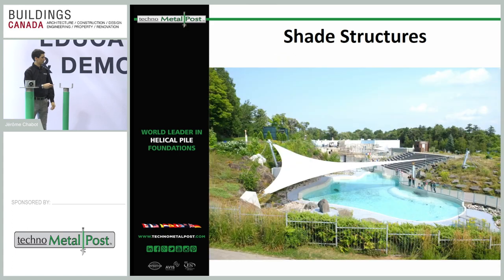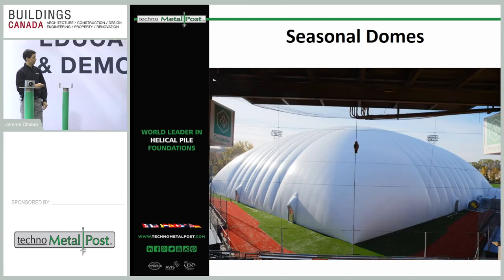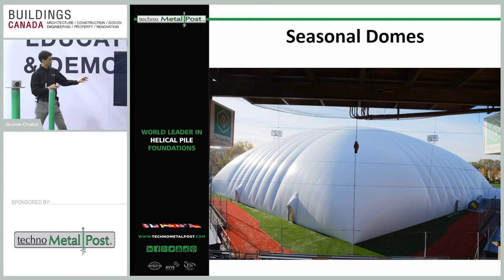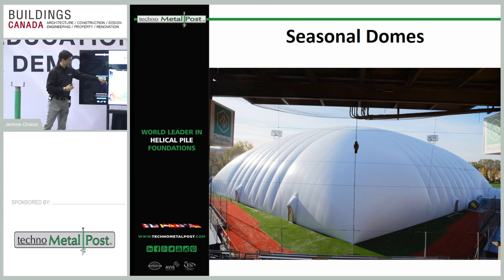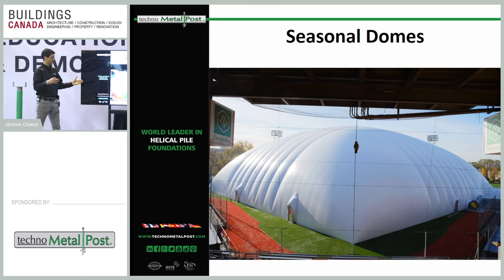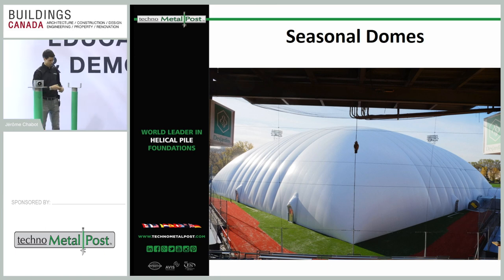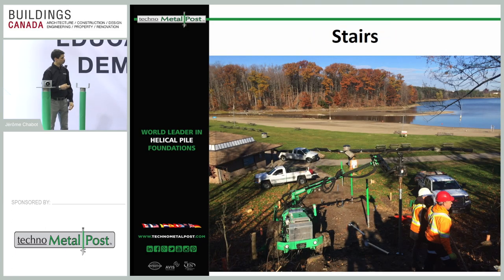We do shade structures, signs, and seasonal domes — including one coming up in Mississauga. For large domes, the big challenge is the significant uplift loads on the piles. We install piles all around the perimeter of the dome, pour a concrete grade beam on top of the piles, and once the dome is inflated, our piles support the uplift loads from it. A project like this can require 150 to 200 piles under the structure.